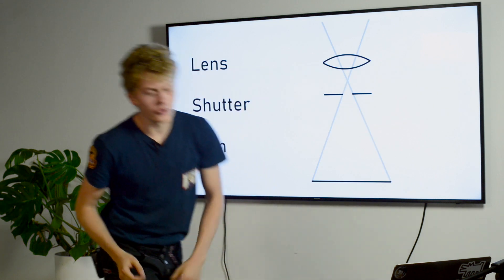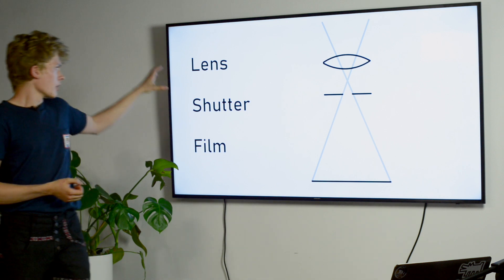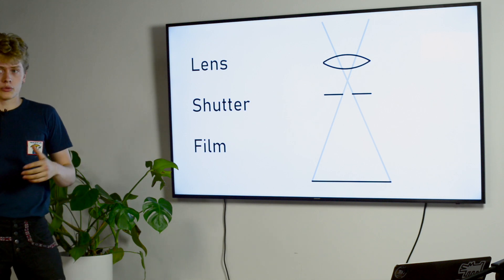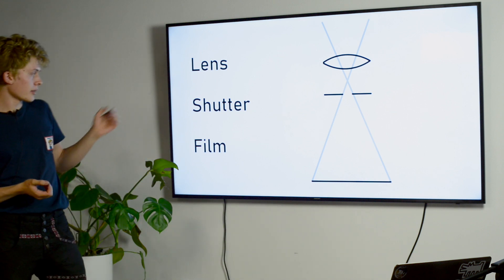As we know, a camera mainly has three pieces: film, lens, and shutter. The two pieces that are properly part of the camera are the lens and shutter. Lenses we still have plenty of, and we can adapt them to new cameras, but the shutters are an issue that we're having right now.